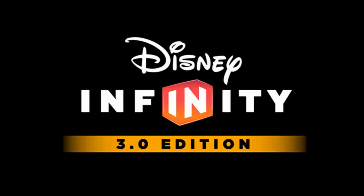Yo guys, what is up? Welcome back to another Disney Infinity 3.0 news update. Disney Infinity 3.0 has already come out and I've been playing it a ton and really been enjoying it.